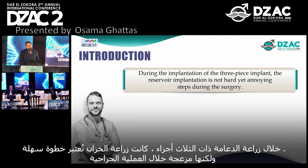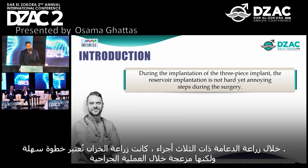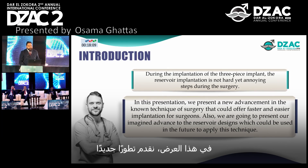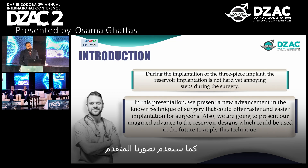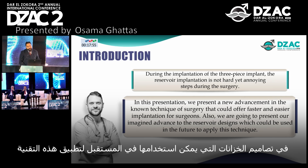During implantation of three-piece implants, the reservoir implantation is a challenging and critical step during the surgery. In this presentation, we present a new advancement in the surgical technique that could offer faster and easier implantation. We are also going to present our advanced imaging approach to the reservoir design, which could be used in the future to apply this technique.